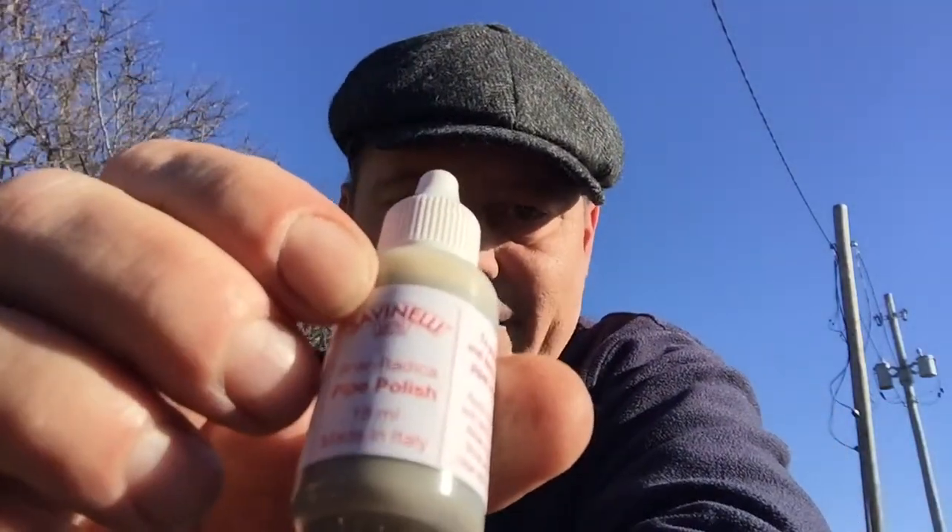Here's the stem polish, and this is the actual pipe polish for the outside of the bowl on the briar. It really comes with everything you need to clean your pipes.